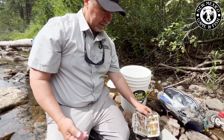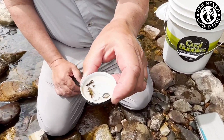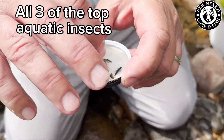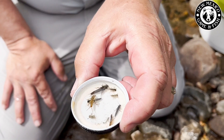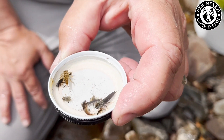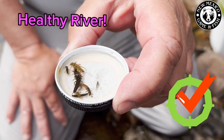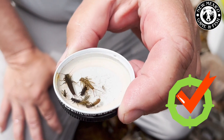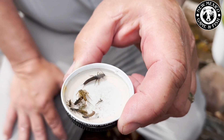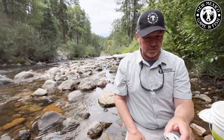Now let's go to the little ones. Interestingly enough, we have mayflies in there, caddis flies, and some stoneflies — just smaller sizes. That tells me this is a river with a healthy ecosystem and good water quality, because we found mayflies, stoneflies, and caddis flies all in the same hundred-foot stretch.